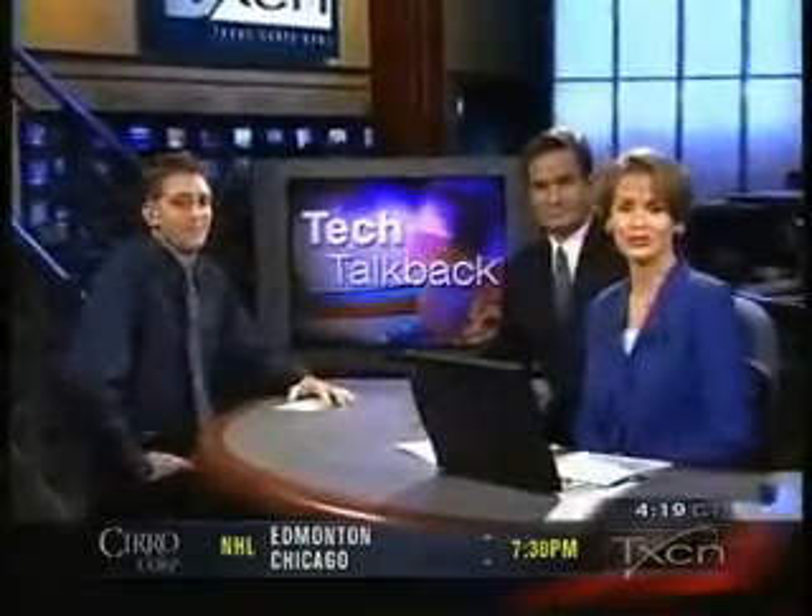Welcome back to Texas Cable News. Gadget Guide Dave Matthews is back today. Thanks for having me. You're just back from the Consumer Electronics Show in Vegas. Every year in January, they show off the latest and greatest technology that we'll see in retail stores in the next coming weeks. You must have been in heaven.